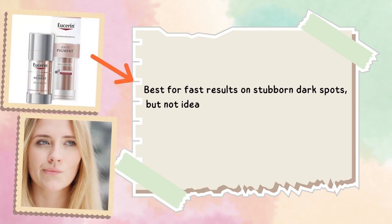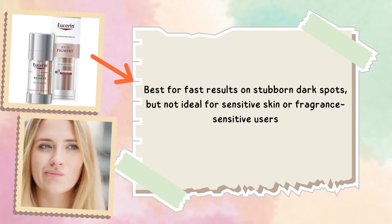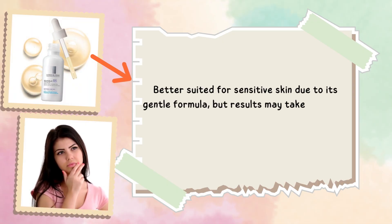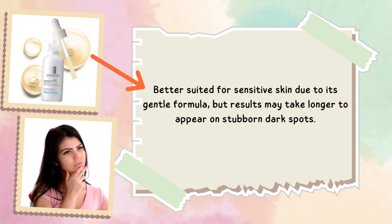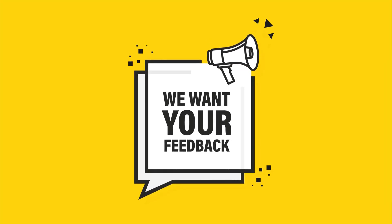If you're looking for quick results in reducing dark spots, Eucerin is a good option — however, if you have sensitive skin or are sensitive to fragrance, this product might not be ideal. La Roche-Posay works better for sensitive skin due to its gentler formula, though keep in mind it may take a bit longer to show results on stubborn dark spots. If you've used these products before, please share your experience in the comments below to help others make a more informed decision.